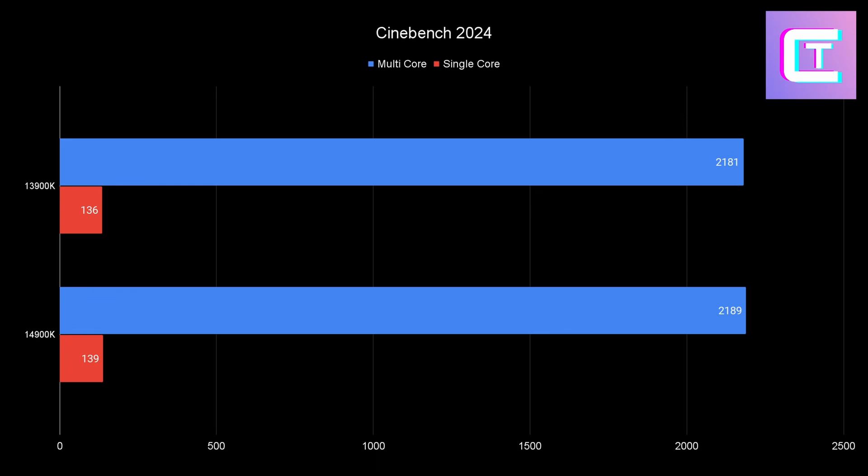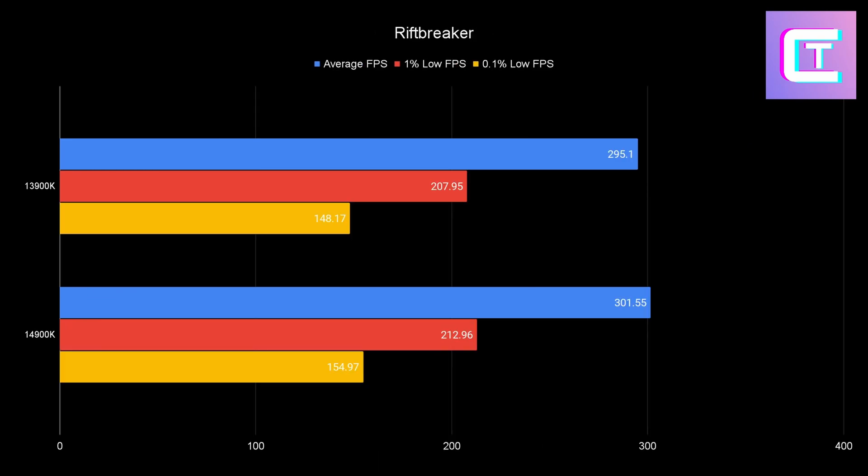For Rift Breaker, the 14900K does give a little more of an FPS boost — marginally faster, which is the trend you'll see throughout all of these results. You're getting a couple more FPS, but keep in mind if you spent $600 last year you're spending $600 again. It's faster if you want the absolute fastest, but you're probably just going to want to wait for the Arrow Lake 100K in a few months.